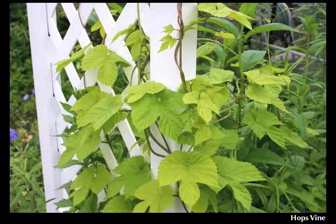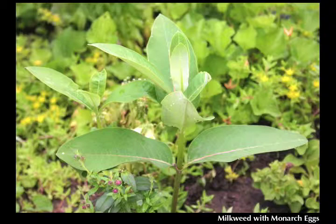We've got this arbor here primarily to hold clematis on one side and hops on the other — clematis being a flower that butterflies take nectar from, and the hops being a host plant to three different caterpillars.